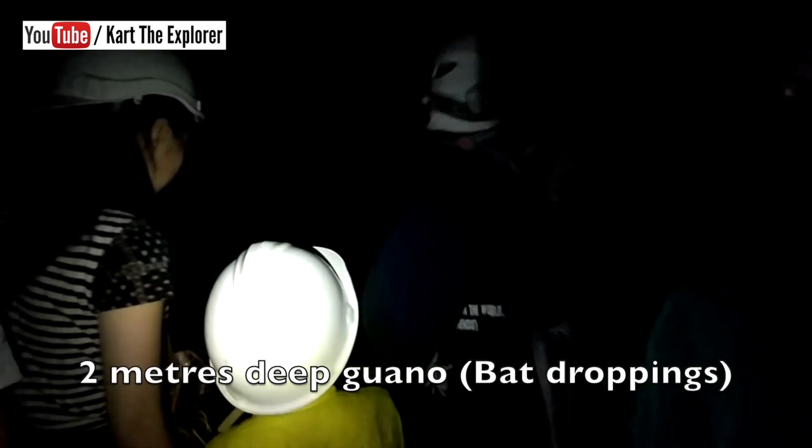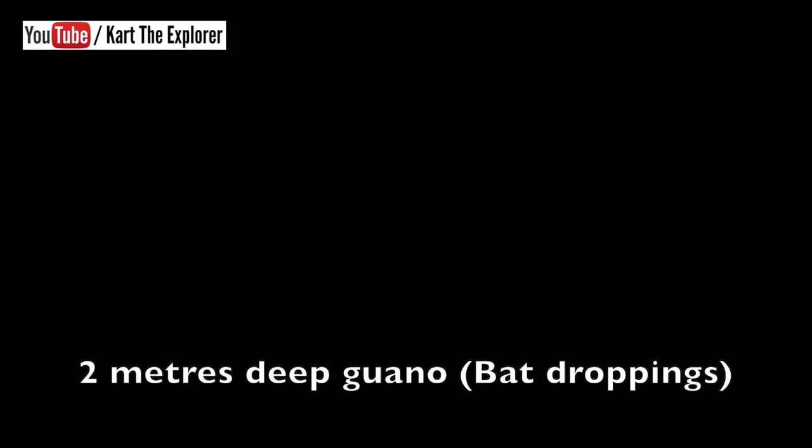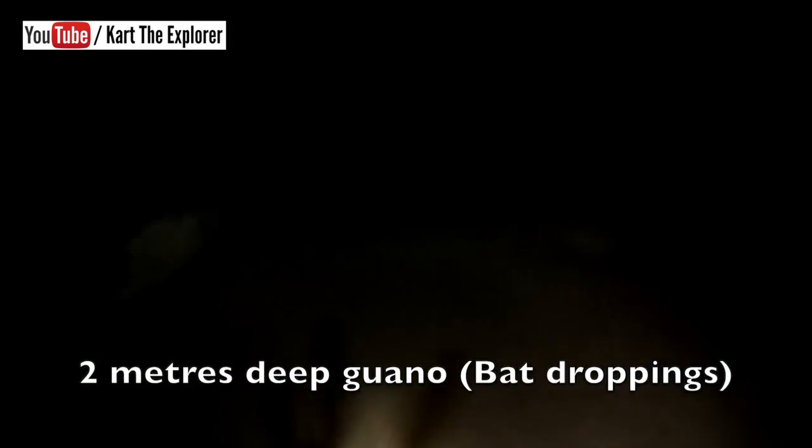I've mentioned a lot about guano. What you can see behind me is the guano pile — come closer. It's around 2 meters deep, full of guano — the bat toilet. If you were to walk over there, you could actually sink in.